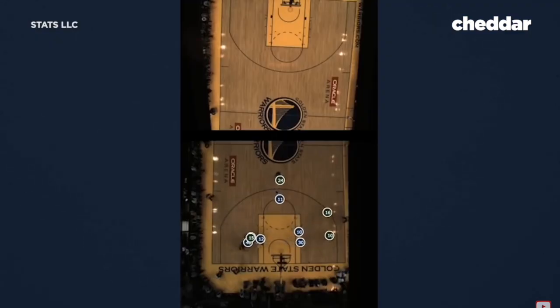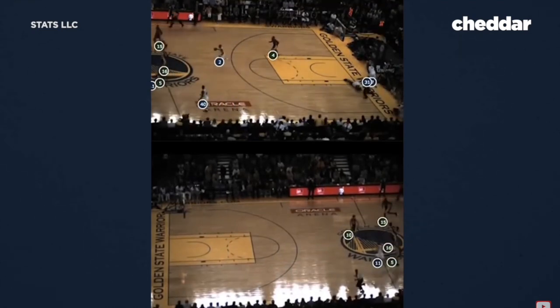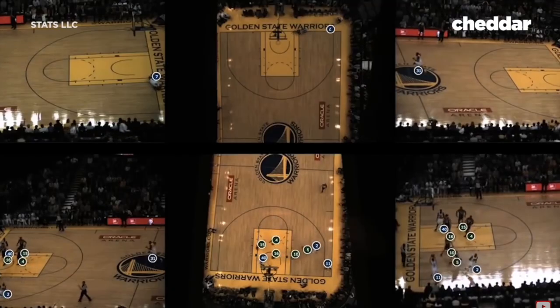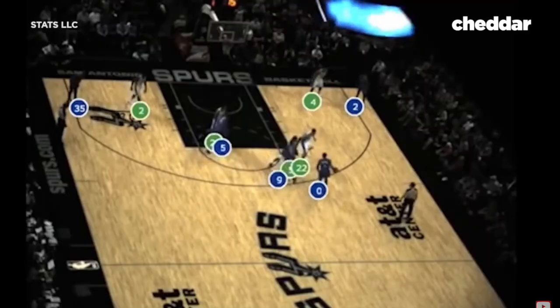That adds up to millions of data points each game, crunched by an algorithm and beamed back to the coaching staff. This system is sensitive enough to tell a pass from a dribble from a ball touch. This development was a literal game changer.